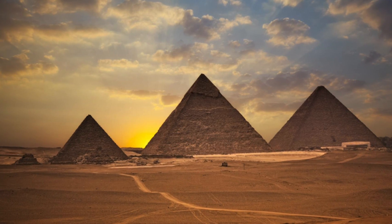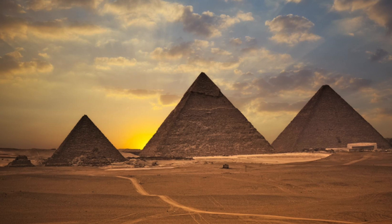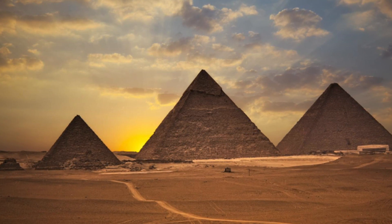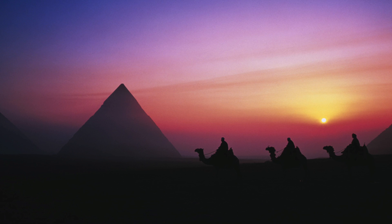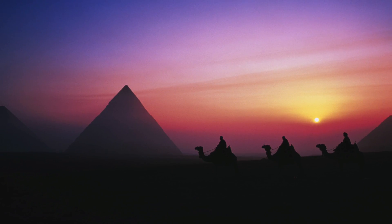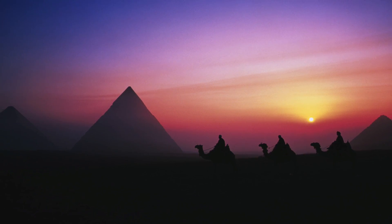The ancient pyramids of Egypt are one of the most mysterious things of the past. Even today, researchers can't agree on certain things. One such argument that is still going on is how the Egyptians managed to move the giant stone blocks. Today, it's still one of archaeology's most enduring mysteries.